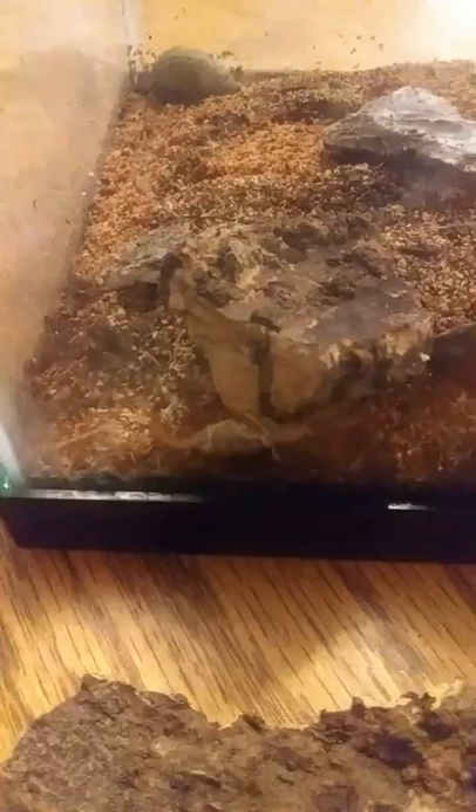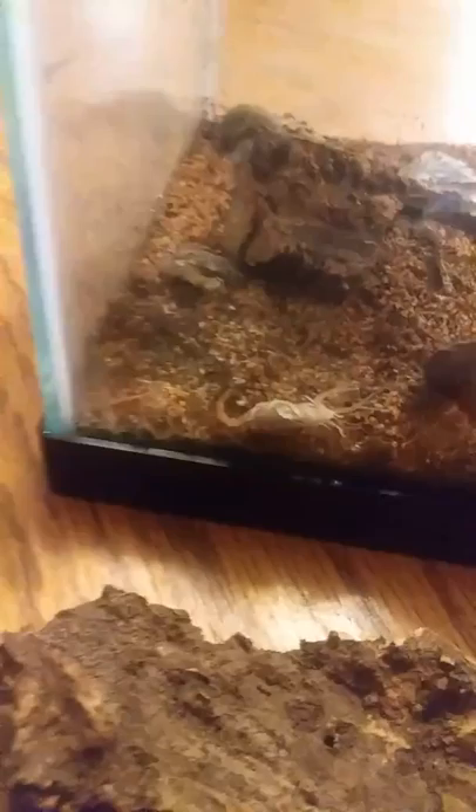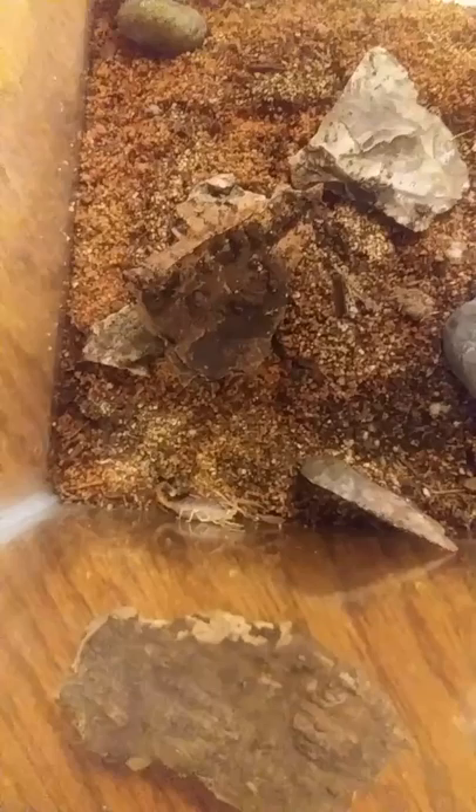I want to do a video on this little baby death stalker scorpion that we got back a few months ago. It's getting a lot bigger and a lot easier to see with the camera. We just moved them into the big enclosure — as always, Isaiah is assisting me. He might give some two cents. So that's the death stalker — it's molted twice and it's third instar.